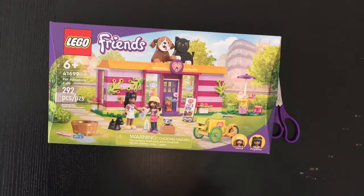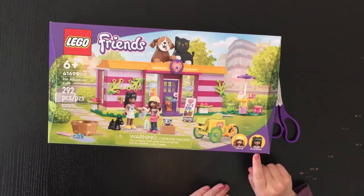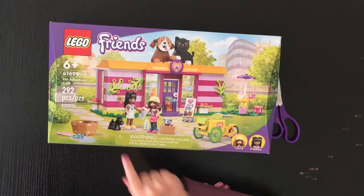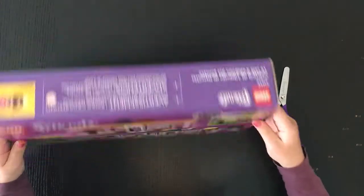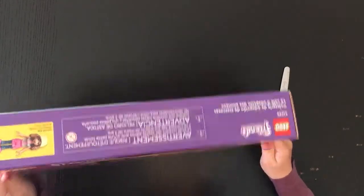It is 292 pieces. It has a cool doggy door, a new character called Priyanka, and a cool Scotty dog. And then on the back it shows you some of the play features, and then on the top it shows you a little picture of Olivia.